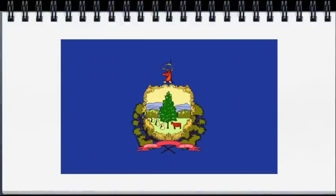Our final flag has a lot of stuff that appears to be furry: the pine branches on the outside, the pine tree, the wheat. Even the cow and the deer at the top of the flag could be said to be furry. The only thing that doesn't look furry in this flag is the mountains. So you can think of this as the Fur-mount flag. This is the flag for Vermont.